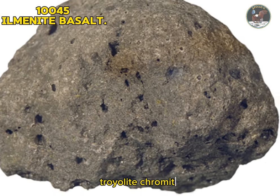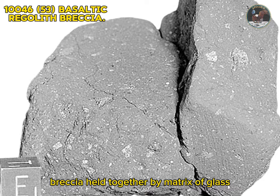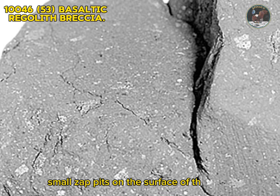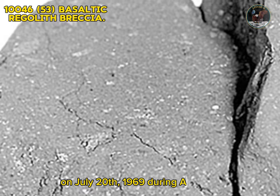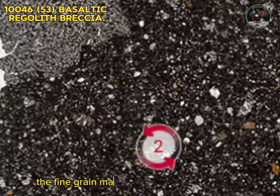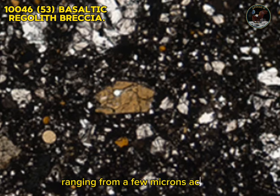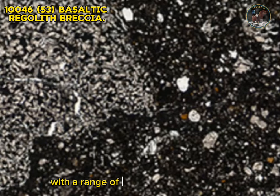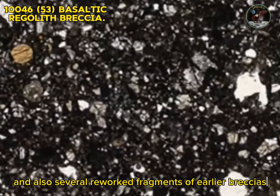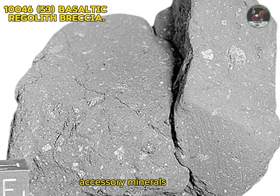Sample 10046: basaltic regolith breccia. Sample 10046 is a multi-clast breccia held together by a matrix of glass formed during a large meteorite impact. Small zap pits on the surface of the hand specimen mark the positions of micrometeorite impacts. This specimen was collected by Neil Armstrong on July 20th, 1969, during Apollo 11, the first manned mission to the moon. The fine-grained matrix glass appears black both in plain polarized light and between cross polars. The breccia contains mineral fragments ranging from a few microns to over 100 microns across and rare brown volcanic glass spherules. The sample also contains larger fragments of glass and rock with a range of textures and grain sizes, as well as several reworked fragments of earlier breccias. Type: metamorphic rock. Forming minerals: pyroxene, plagioclase feldspar, ilmenite, glass. Accessory minerals: troilite, metallic iron.